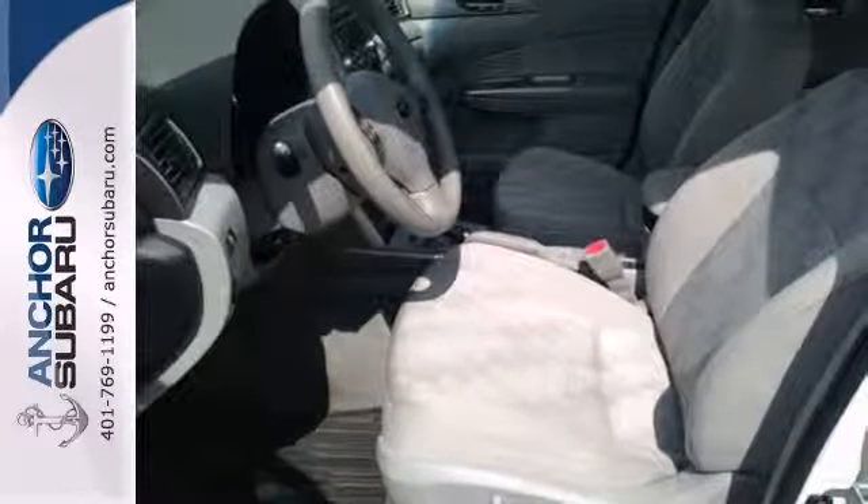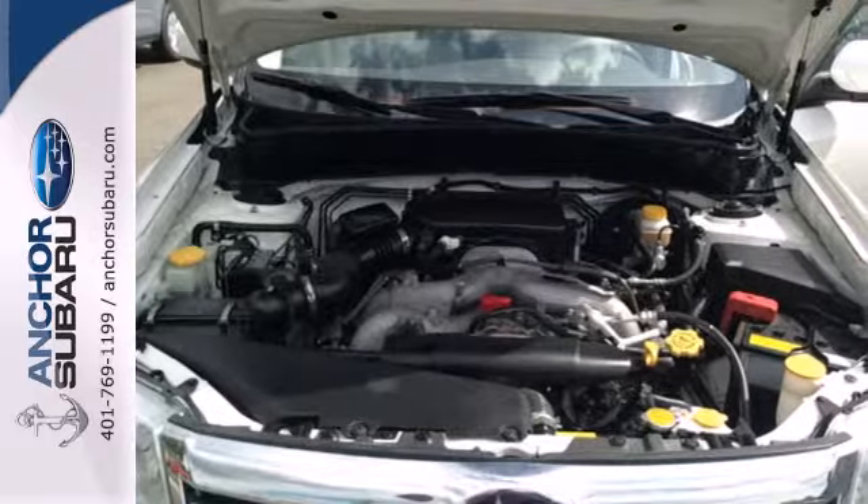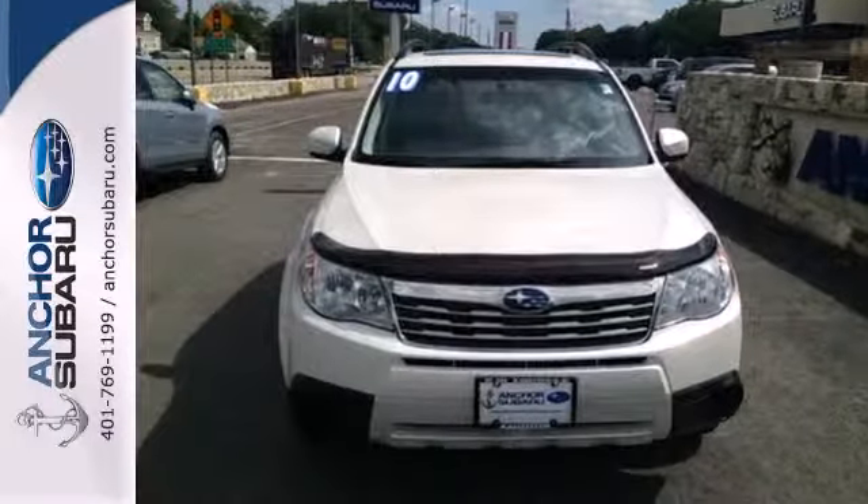Drive the sensational Forester today and see for yourself why Subaru has the highest loyalty of any car on the road. Come take it for a test drive.